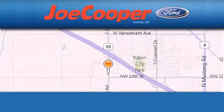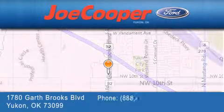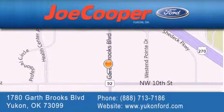Joe Cooper Ford Yukon is located at 1780 Garth Brooks Boulevard in Yukon. Our goal is to exceed all of your expectations to ensure that you will return for future visits.